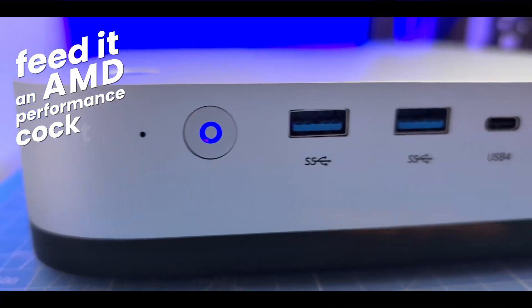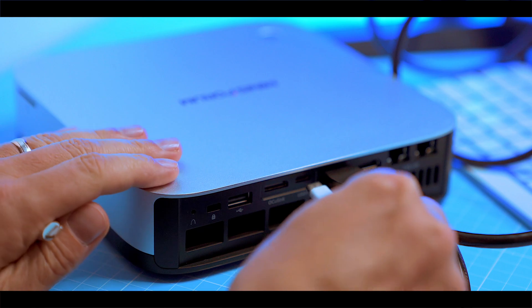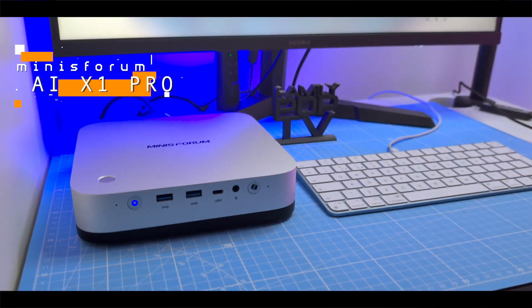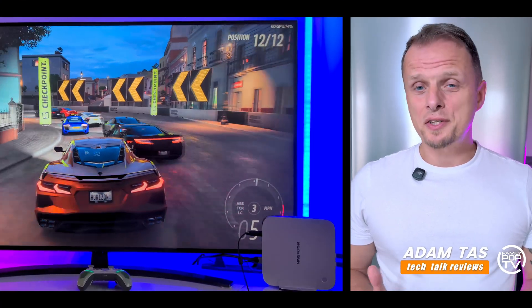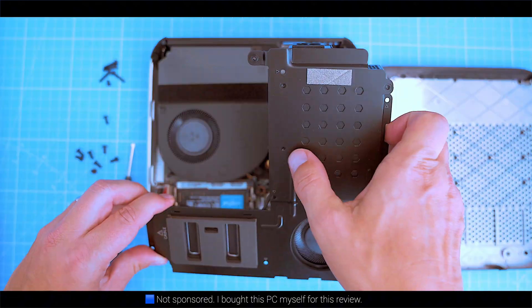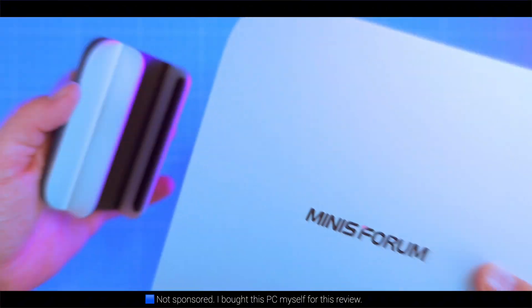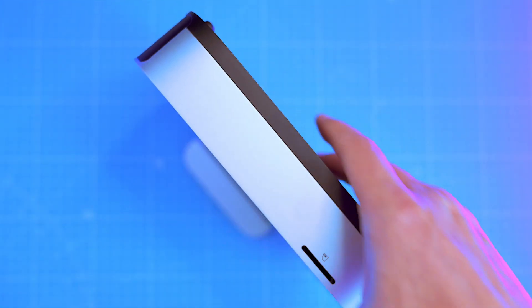Take a Mac Mini, feed it an AMD performance cocktail, throw in AI brains and gamer muscles — meet the Minisforum AI X1 Pro. It's weird, it's fast, it's kind of brilliant. Whether you're a creator, gamer, or AI tinkerer, this might be the best all-round mini PC of 2025. But is it really worth your money? Let's break it down.